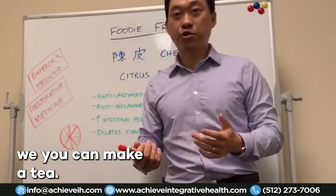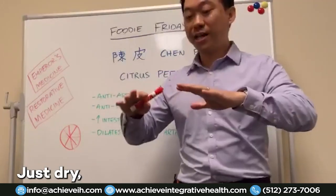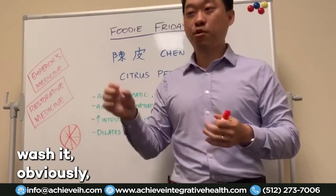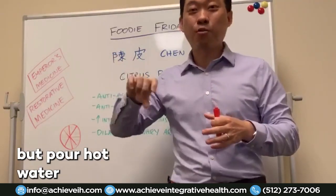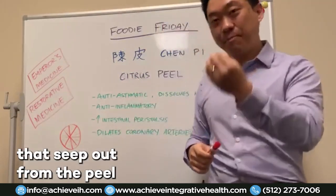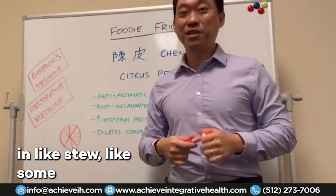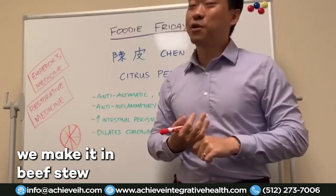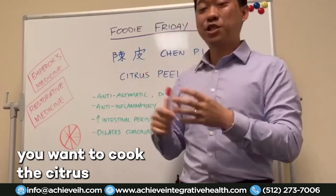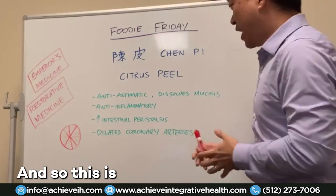So how do you use citrus peel? In Asian culture, you can make a tea. After you cut the fruit, dry the peel — just leave it out on your countertop to dry. Then wash it, pour hot water over it, and make a tea. You drink the nutrients that seep out from the peel. We also use it as food — we cook it in stews like beef stew to extract the active ingredients.